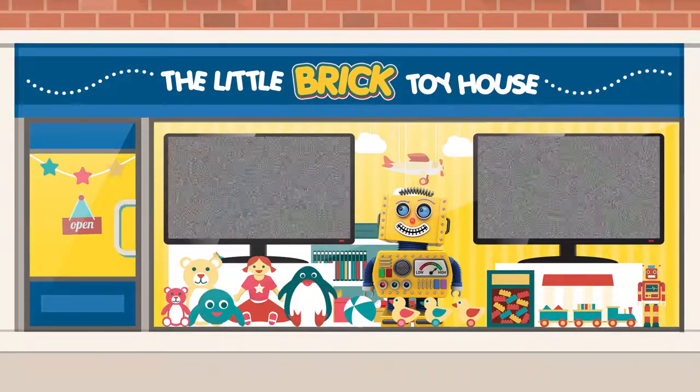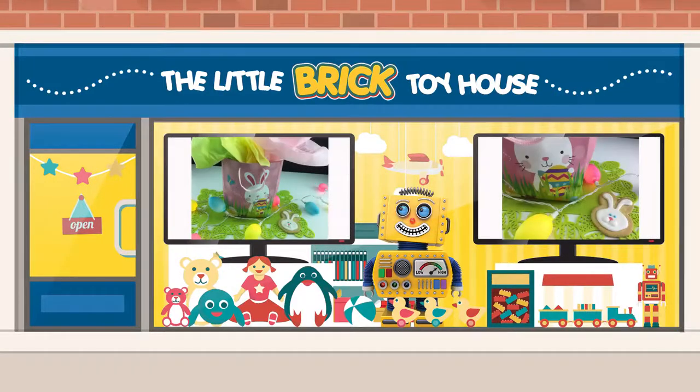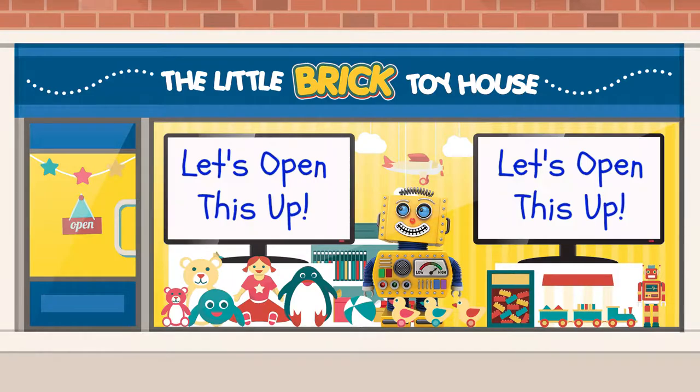Hello everybody! It's Michelle from the Little Brick Toy House. Look at what Random the Robot dropped off for us this weekend. There's some crazy egg lights, a yummy edible cookie, and a bag full of Easter treats stuffed full of spring colors. Alright, let's open this up.